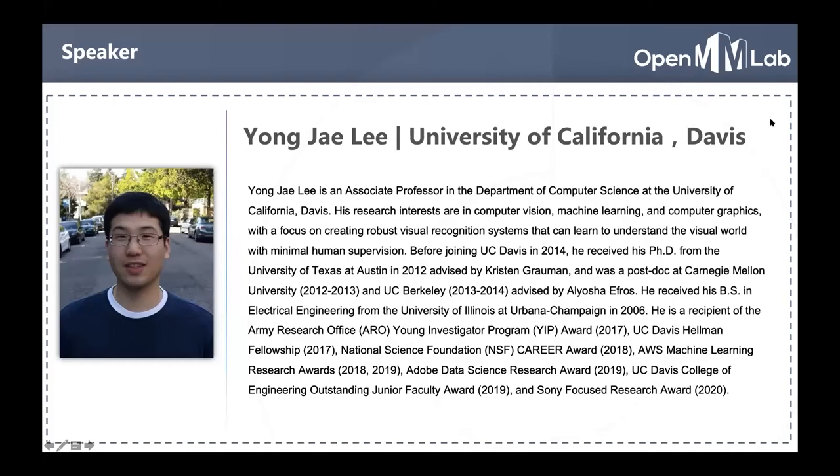Yongjai is an associate professor in the Department of Computer Science at UC Davis, and his research interests are in computer vision, machine learning, and computer graphics, with a focus on creating robust visual recognition systems that can learn to understand the real world with minimal human supervision.